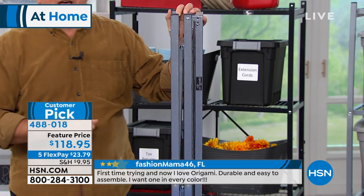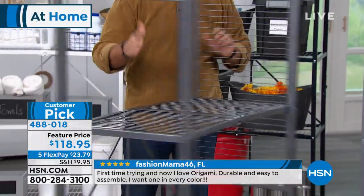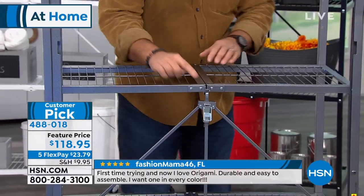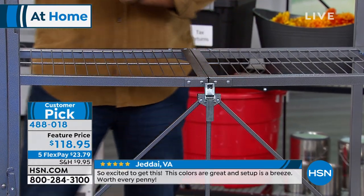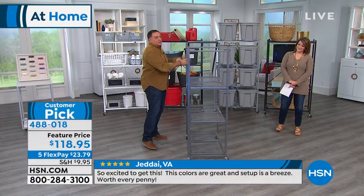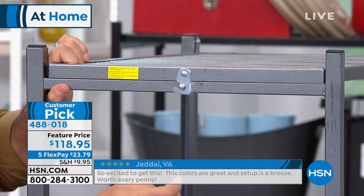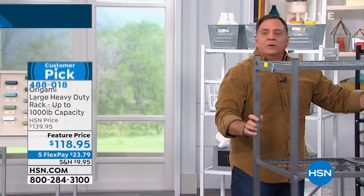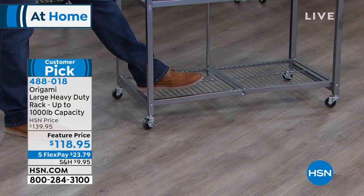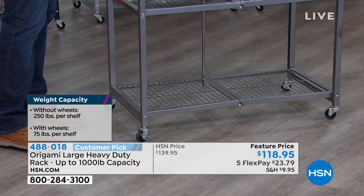I'll spin this around so you can see the back — that is a patented toggle created by Origami. Press that down, that locks the base. Then slide the top around and let the latch drop into place. Ready to go. With the wheels, the shelves are 63 inches tall; without wheels, 60 inches tall. Shelves are three feet across, one and a half feet deep — 18 inches. This is 12 linear feet of storage.